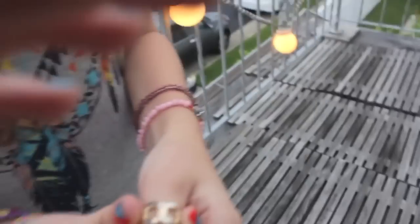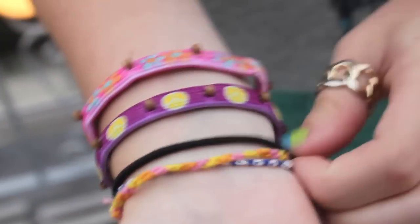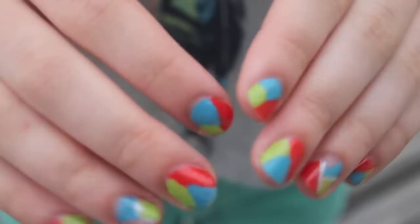For accessories, my ring is from Forever 21, these bracelets are from American Eagle, and then these are just from a boutique. And then these I made — they're just friendship bracelets. I also did my nails and I think they look really cool.